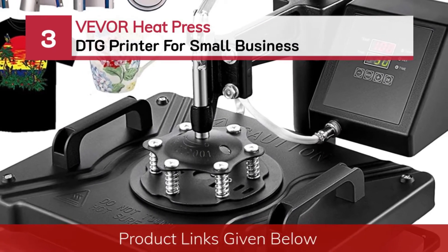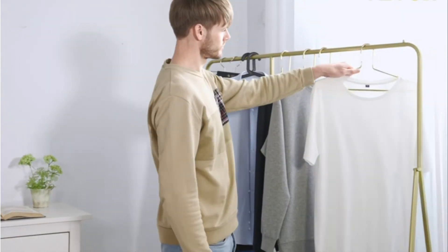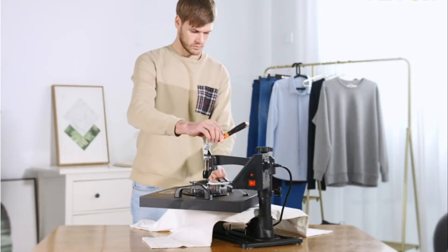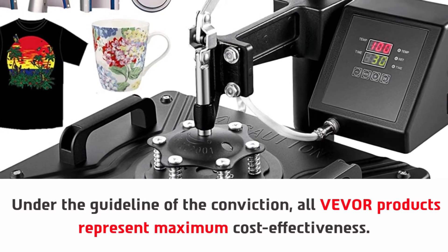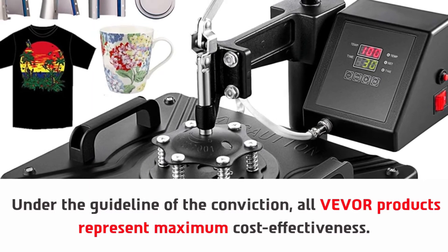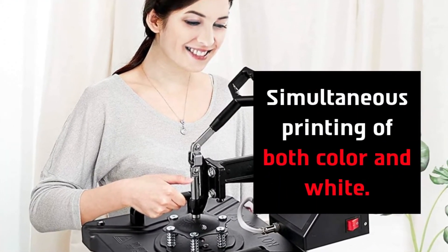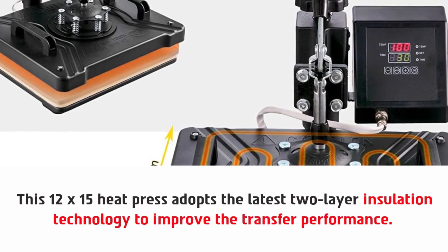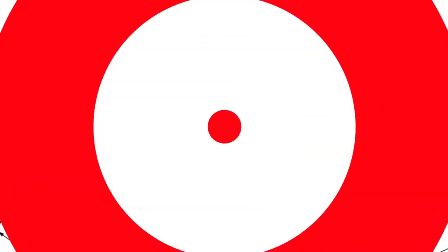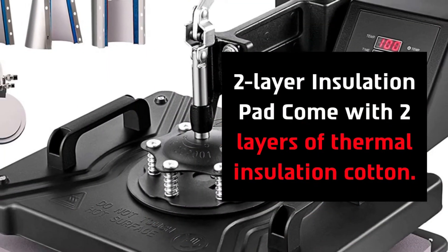Number three: Vever Heat Press DTG printer for small business. Under the guideline of their conviction, all Vever products represent maximum cost effectiveness. The line art and text are extremely clear and sharp, with simultaneous printing of both color and white. This 12x15 heat press adopts the latest two-layer insulation technology to improve transfer performance, uses a quick load grip pad for garment loading, and comes with two layers of thermal insulation cotton.